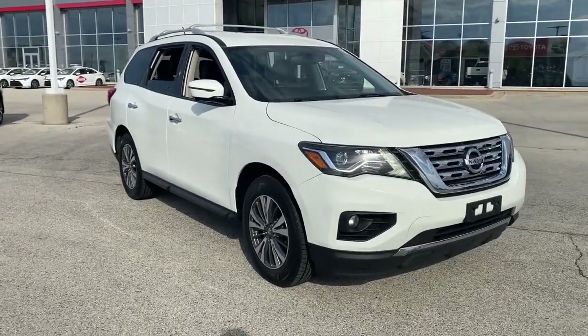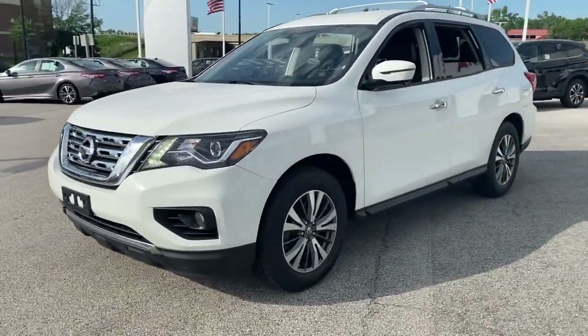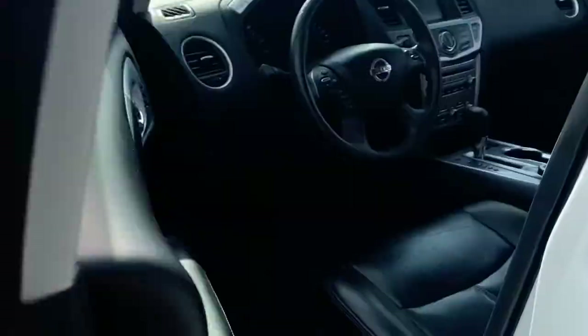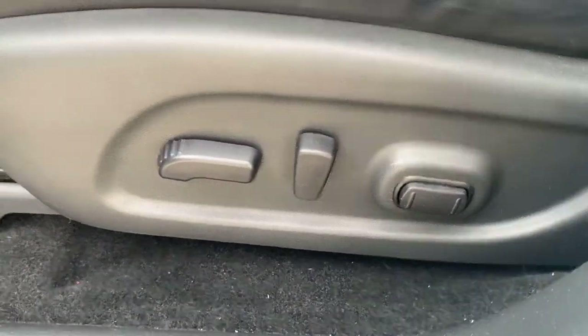You're going to love the 2017 Nissan Pathfinder. With less than 90,000 miles on the odometer, this vehicle stands out from the rest. Picture yourself at the wheel of this comfortable and capable Pathfinder. Solid, versatile, and smooth, it has all the features you need to make road trips, towing, and household projects a breeze.